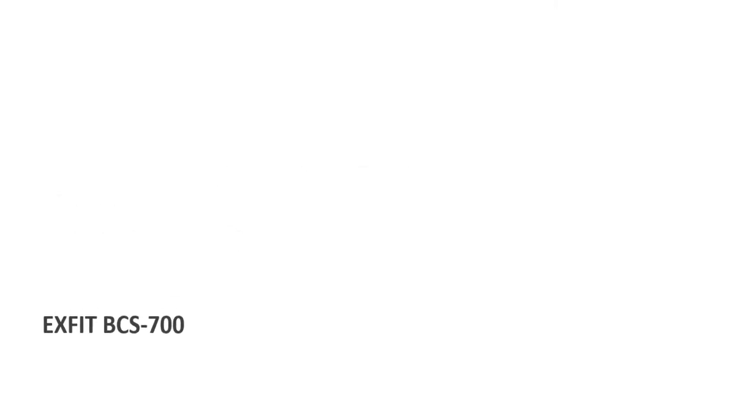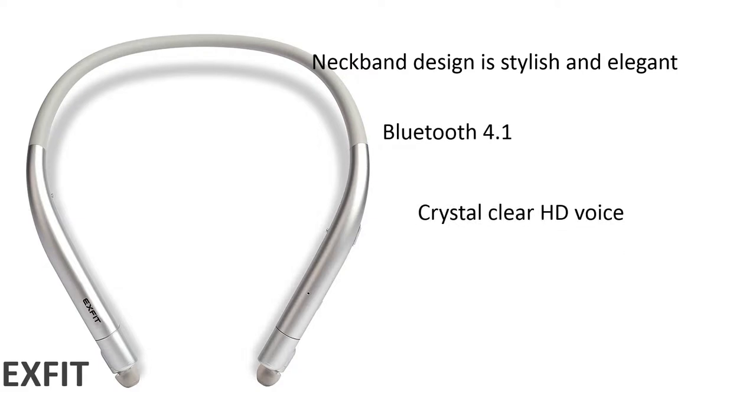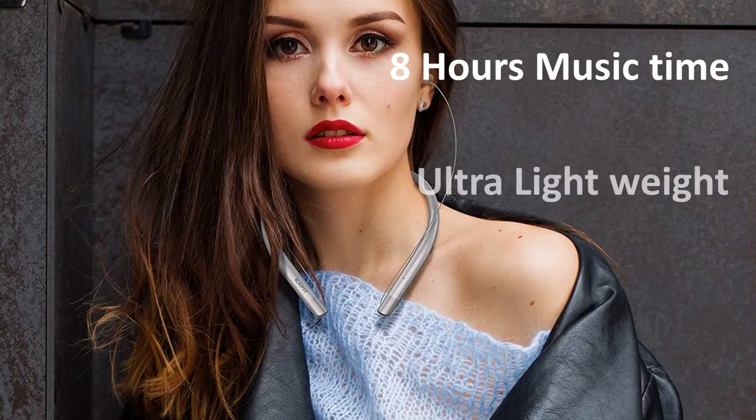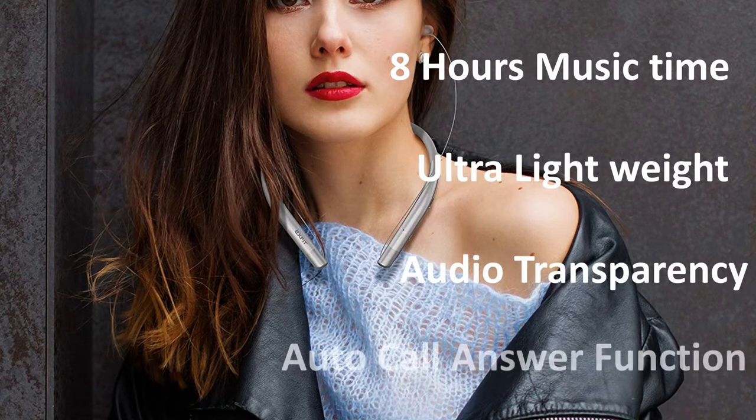Number 8: Xfit BCS700. Xfit neckband design is stylish and elegant, Bluetooth 4.1 technology, crystal clear HD voice, sweat and splash-resistant IPX4 design, CVC 6.0 noise reduction technology. 8 hours of music time. Ultra-lightweight design. Audio transparency. Auto-call answer function.